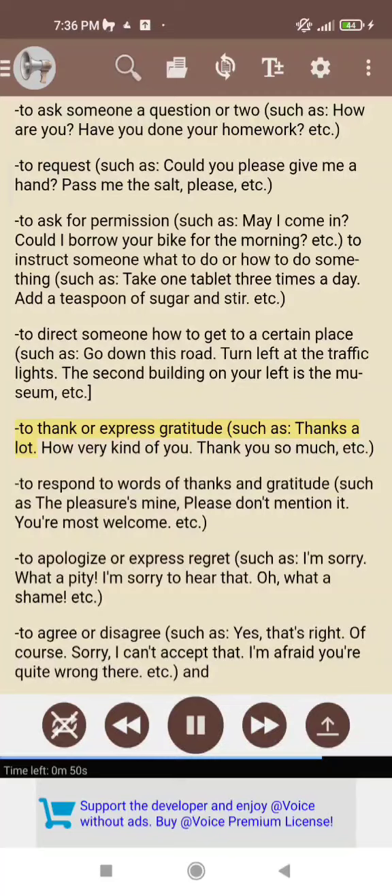To thank or express gratitude, such as: thanks a lot; how very kind of you; thank you so much, etc. To respond to words of thanks and gratitude, such as: the pleasure's mine; please don't mention it; you're most welcome, etc.